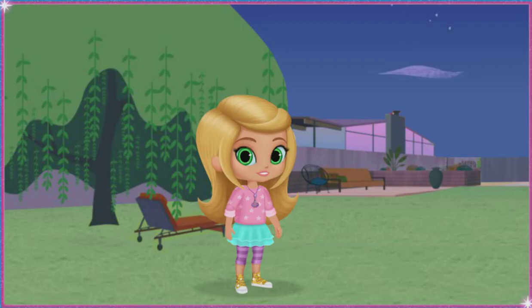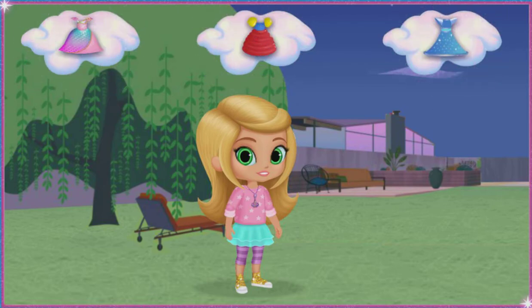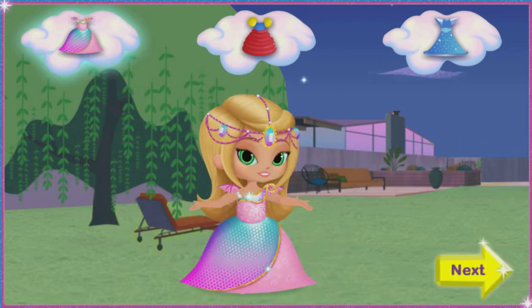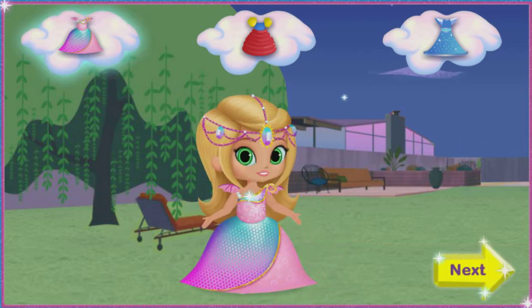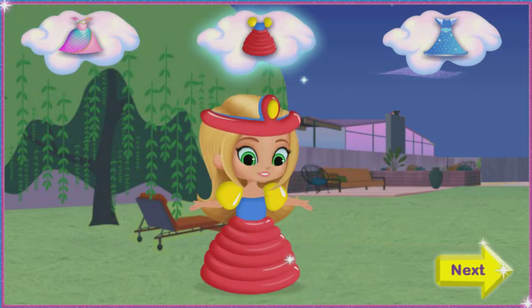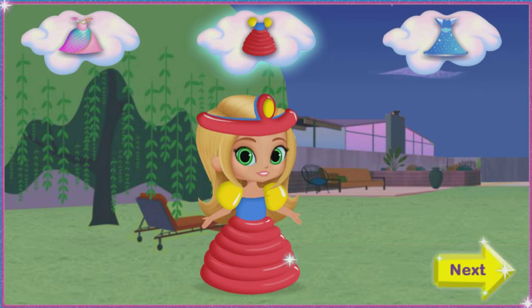No castle is complete without a princess. So let's give Leah the perfect princess dress to wear in her castle. Click on the dress you want and drag it to Leah, then click again so she can try it on. When you pick the perfect dress, click the yellow next button.